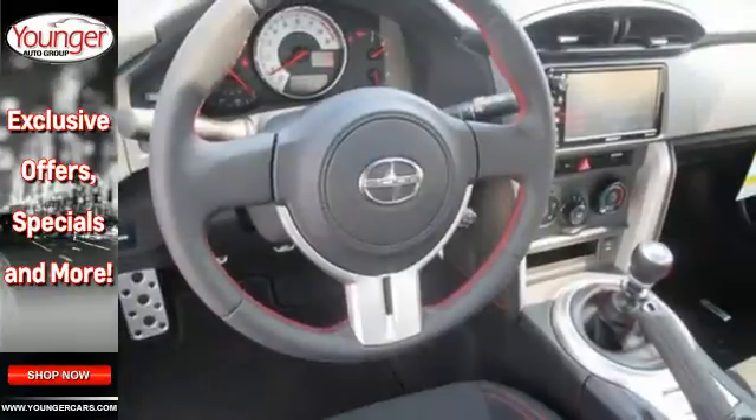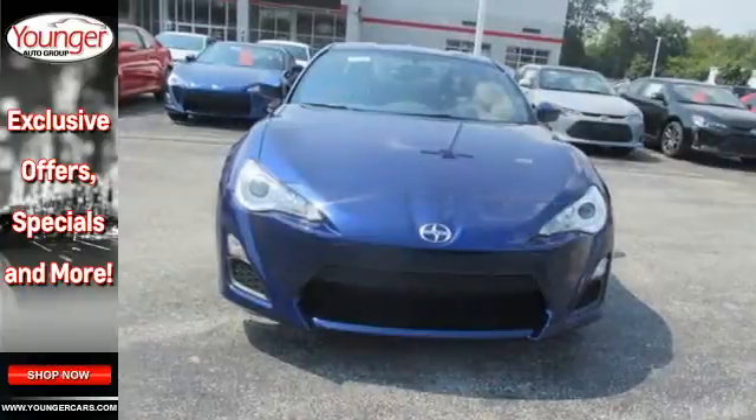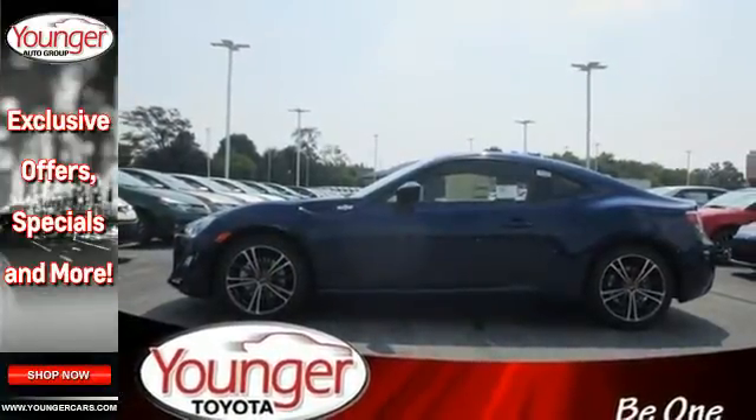Its stunning good looks are complemented by the sporty dual exhaust and the sport pedals. The good times are sure to be endless with HD radio, auxiliary audio input, and a USB 2.0 port with iPod connectivity.